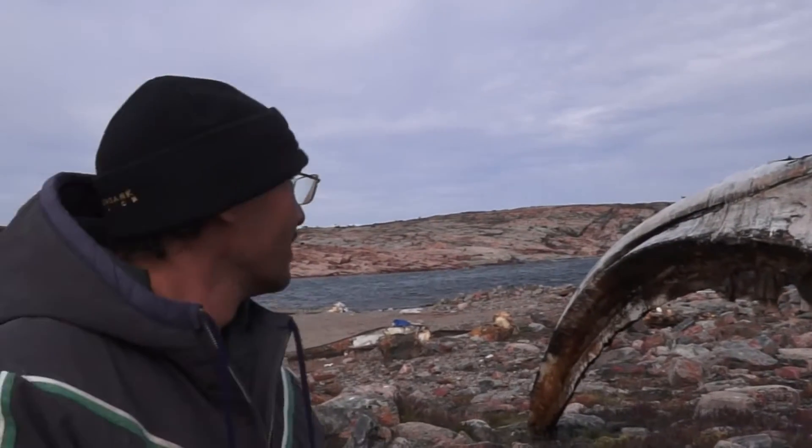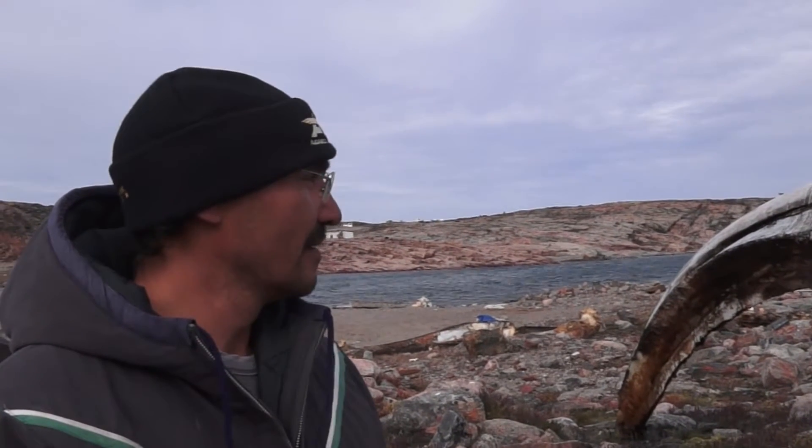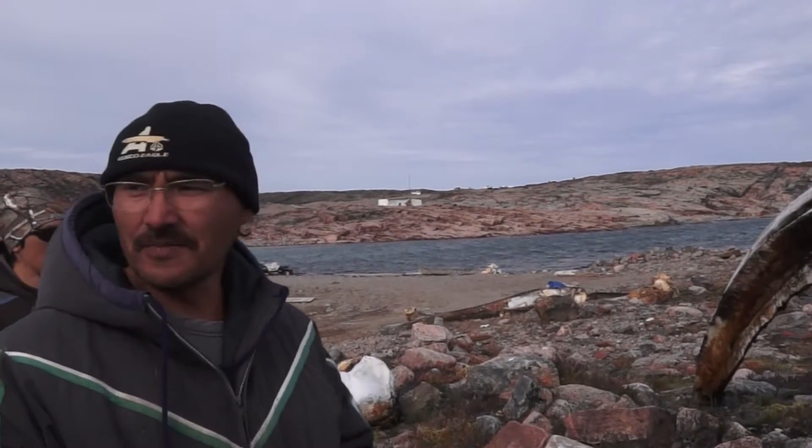This one was only 27 feet — this little baby here, which we caught two years ago. I don't know which one's the first one. When did you catch one, Johnny? This is when we caught there in 2012, I think. I'm getting mixed up with all the days.